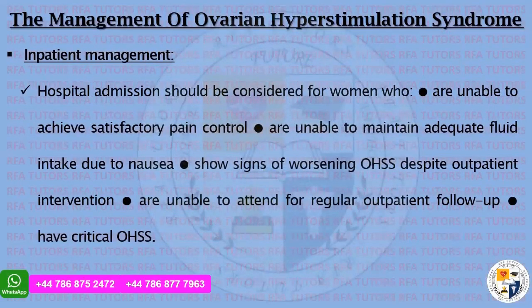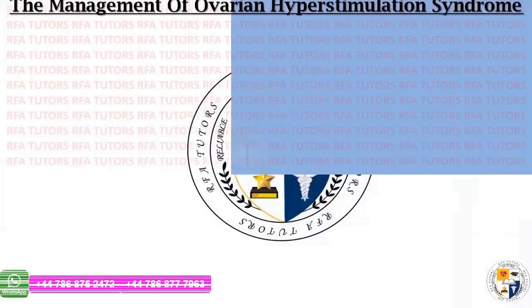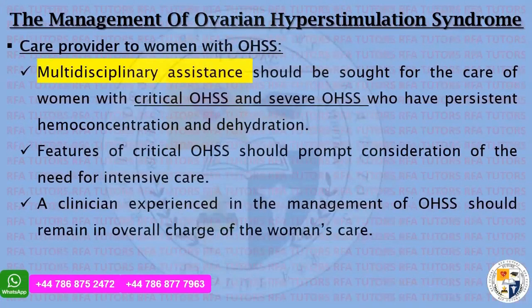Hospital admission should be considered for women who: are unable to achieve satisfactory pain control; are unable to maintain adequate fluid intake due to nausea; show signs of worsening OHSS despite outpatient intervention; are unable to attend regular outpatient follow-up; or have critical ovarian hyperstimulation syndrome. Multidisciplinary assistance is required for critical and severe OHSS with persistent hemoconcentration and dehydration — keep a note for your extended match question.